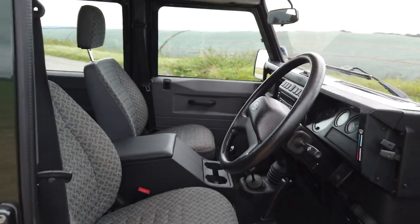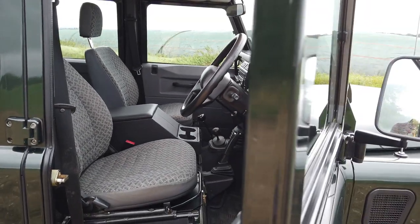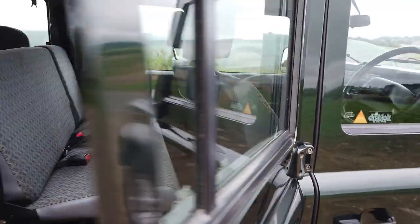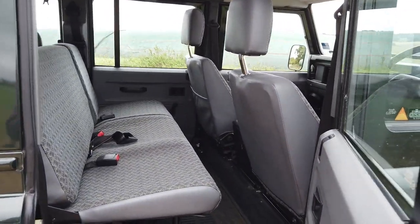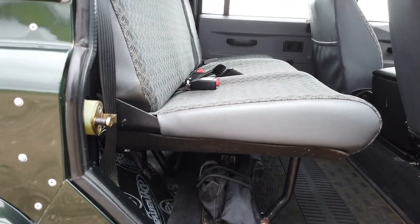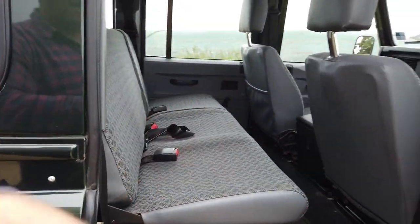It's been a local car pretty much its whole life — it was ordered by a family in Kempbury, and I've just bought it off a chap nearby as well. It's fully soundproofed throughout — you can see the Dynamat down there.